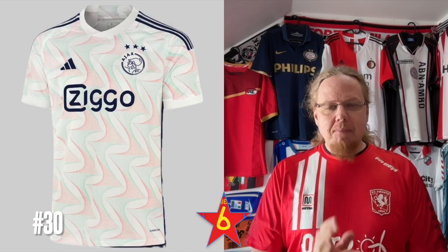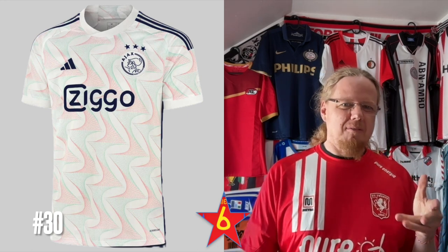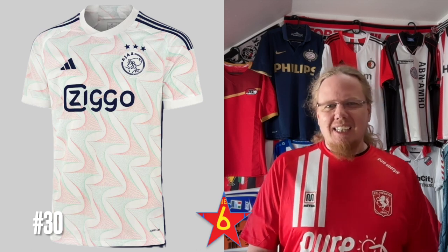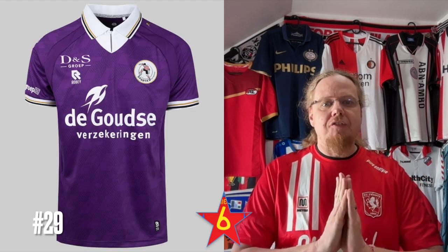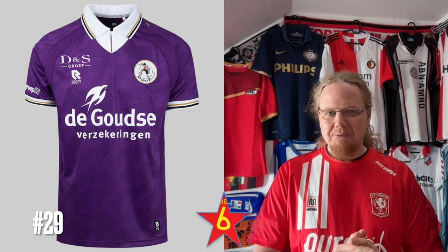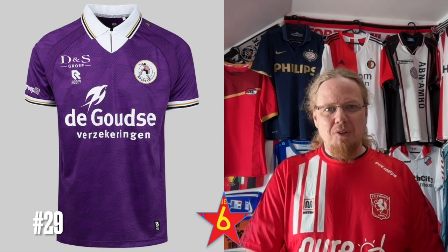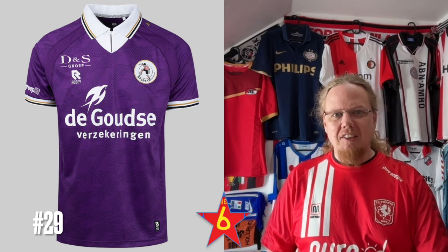The Ajax away jersey — my main gripe is that we already have the white with a red center band home jersey, so this majority light jersey doesn't quite do it. The pattern is interesting but what does it really have to do with Ajax? For the Sparta away jersey I went back and forth — I like the color and the full-color crest, and the pattern is something nice. But the collar is so high and the white part really turns me off. With a more normal-looking collar it could have been rated even higher — it just looks a tad weird.